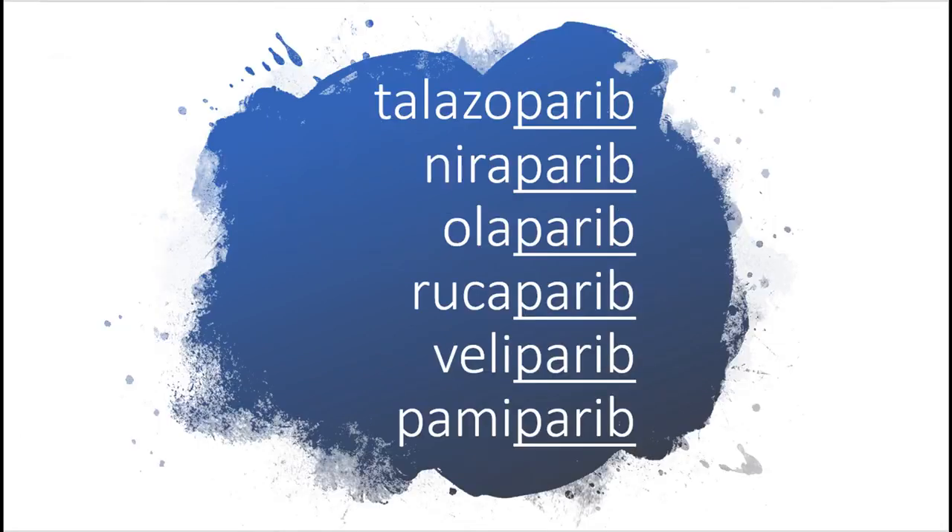And here's a list of some PARP inhibitors. Thank you.